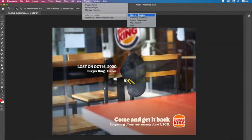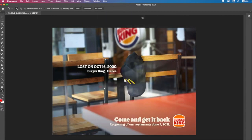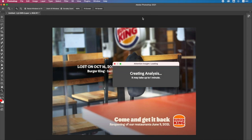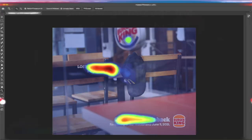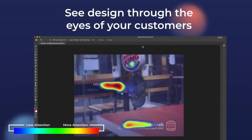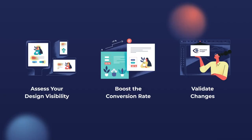It's super easy to use Attention Insight. Designers already know how to create scroll-stopping and effective designs. But the question is, how do you communicate them to your chief executive officers? They are great businessmen, but not great designers.